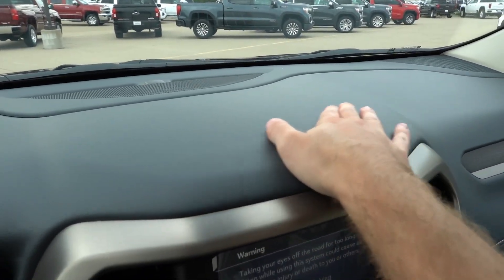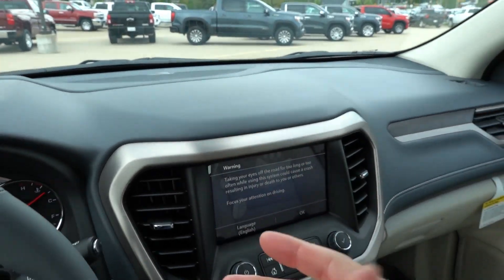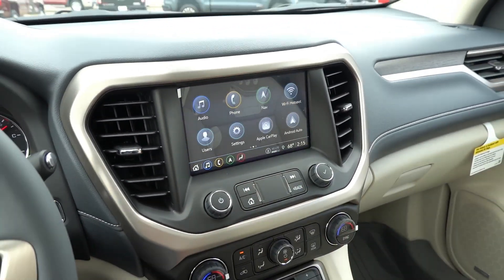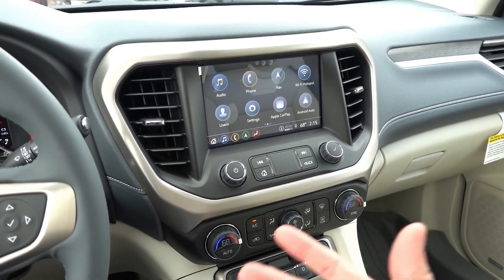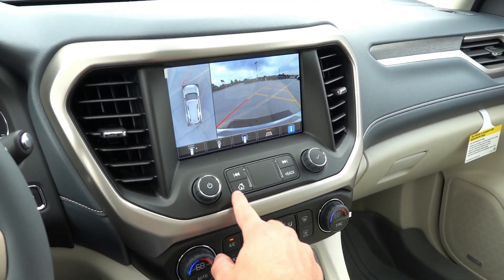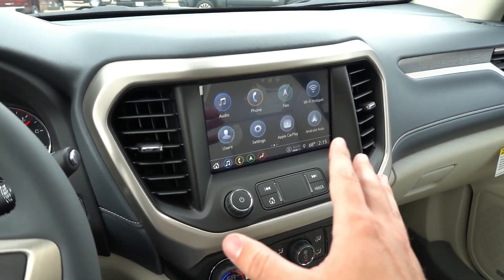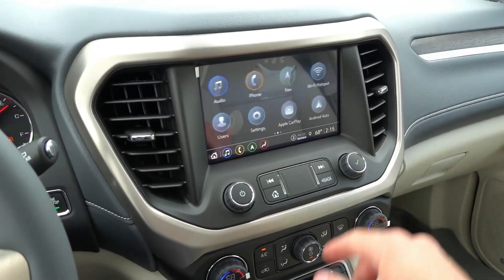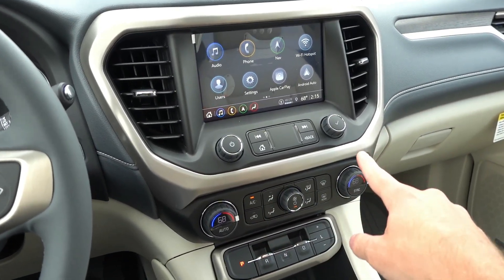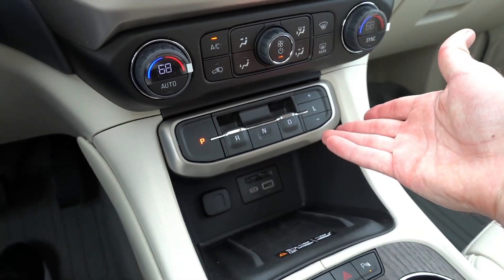Moving across the dash, it's entirely soft touch with a kind of bluish-gray hue — definitely a premium material. The infotainment system is an 8-inch HD color touchscreen with built-in navigation, wireless Android Auto, wireless Apple CarPlay, Sirius XM, AM/FM, and Wi-Fi hotspot. It also has the 360 camera system. I've talked about this on other GM products — it's very easy to use and learn — but it is looking a little dated in terms of the 8-inch screen size. Dual-zone automatic climate control in the front, and here's where you'll find the push-button gear selection, which I'm not a huge fan of in this location. I'd prefer it either up higher or as a traditional shifter on the center console.